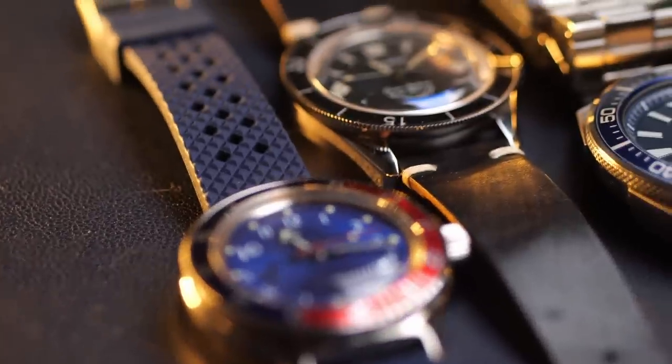Dive watches are very rugged. Obviously they have a high water resistance rating, and they have just a classic look that really goes well with a lot of different styles of clothes and outfits. One of the benefits of running a channel about watches is that I've had the opportunity to review a lot of different watches, and a lot of dive watches, because those are probably the most common watches that get sent in.